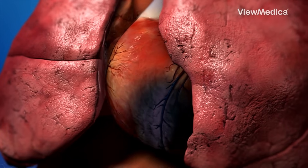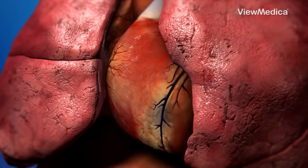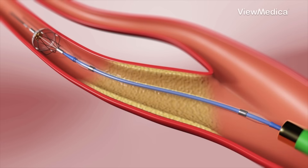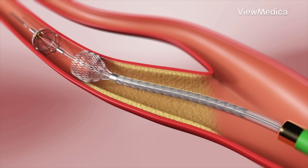In the heart, this can stop a heart attack in its tracks. In the neck, it keeps blood flowing to your brain. In the legs, it helps with pain and healing.